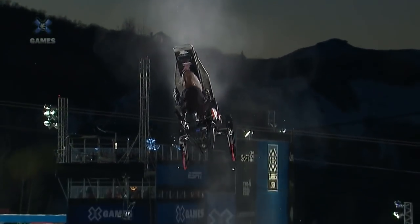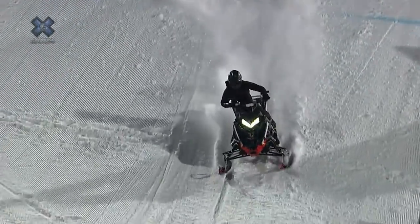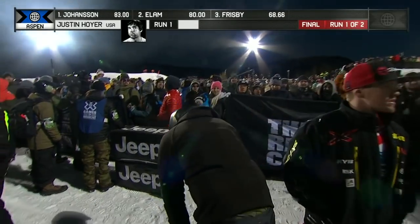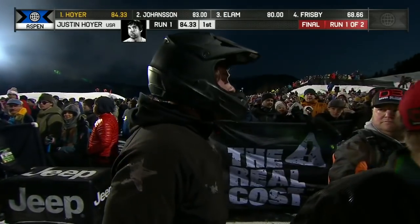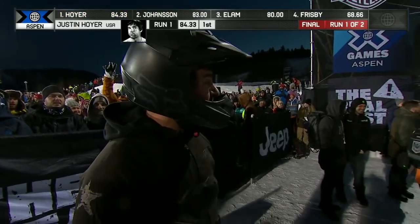Indy backflip — you can see his sled's twisted up a little bit, lands right in that bomb hole right there. That was a good save. He's landing heavy on the right side; that one could have thrown him right off the sled. So that was a good save right there for Justin Hoyer. It puts him in the lead with an 84.33.